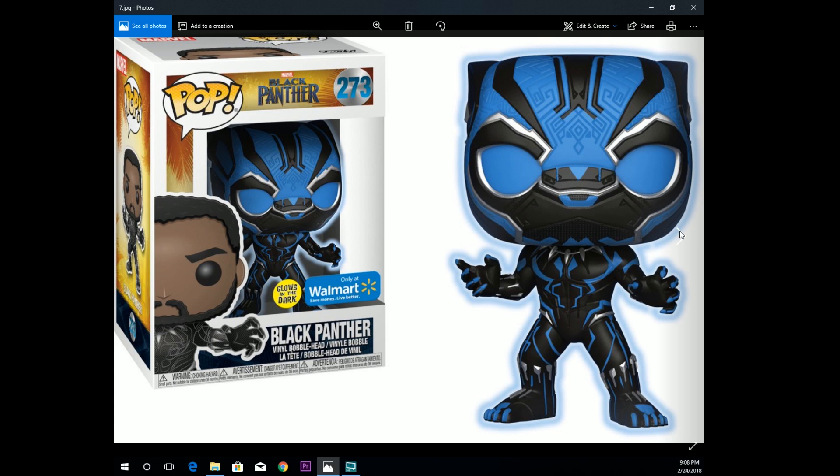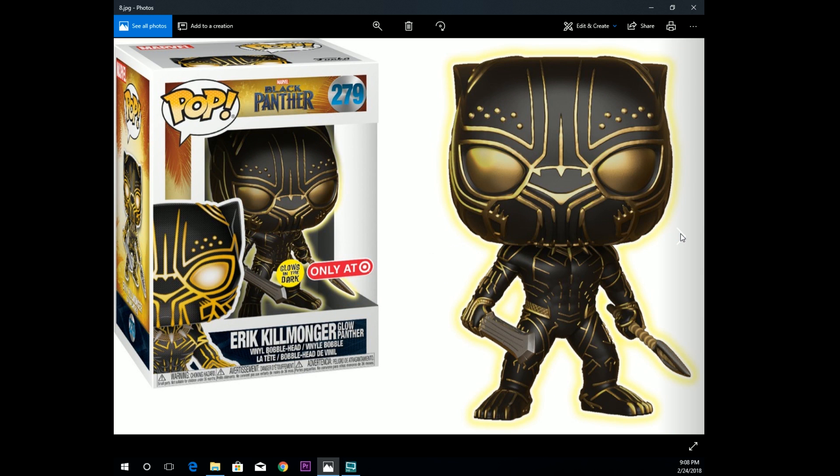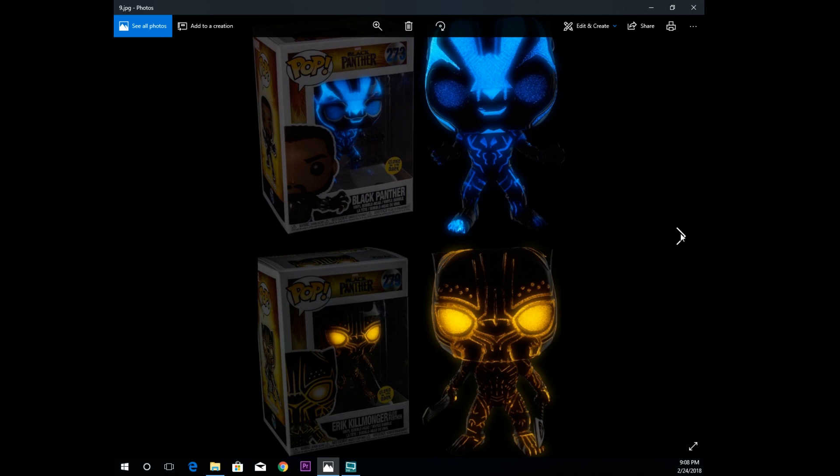This one was definitely a must-have and I'm really glad I was able to get it — the glow-in-the-dark Black Panther. I just love the way the blue, silver, and black look together; it looks awesome. It did go live on Walmart's website but sold out really quick. Thankfully, on Friday Funko put it up on their own website so I was able to secure it. I've already seen pictures of what it looks like glowing in the dark — really cool. Also, Target is getting the glow-in-the-dark Erik Killmonger in his panther suit, with yellow and gold colors that really stand out. Both of these just look amazing glowing in the dark. I'm hopefully going to get my hands on the Killmonger too.